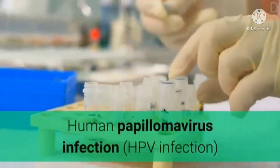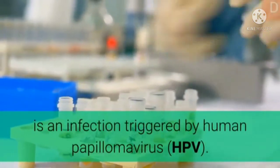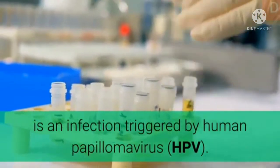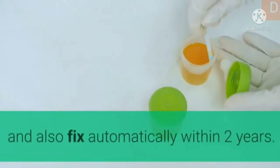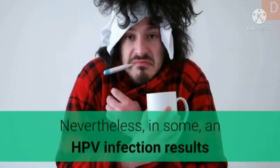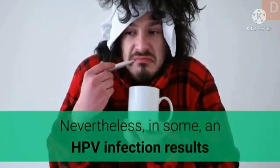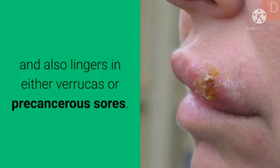Human papillomavirus infection is an infection triggered by human papillomavirus. About 90% of HPV infections cause no signs and resolve automatically within two years. Nevertheless, in some cases, an HPV infection persists and results in either warts or precancerous lesions.